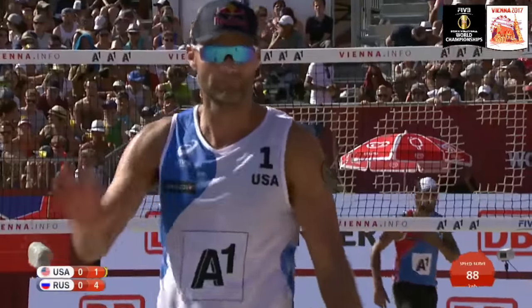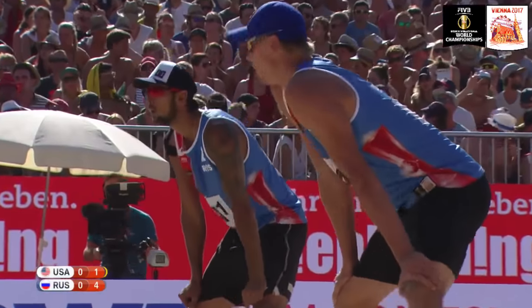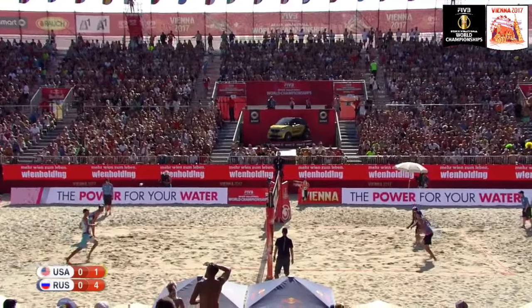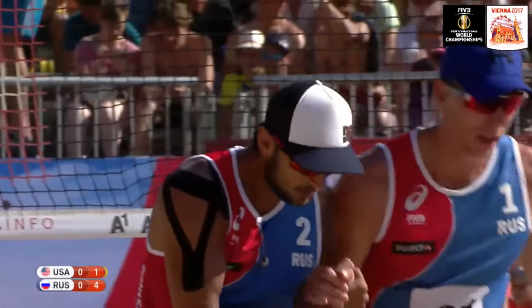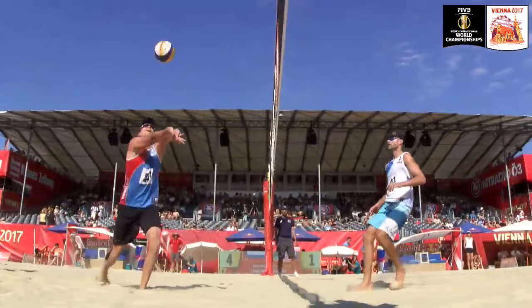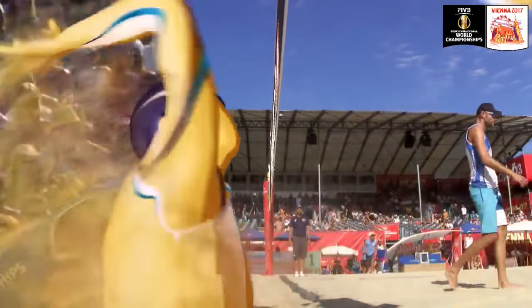And finally a point for the Americans — a 4-0 start for Russia, really a fantastic start. The United States now need to score some points of their own to even things up. Dollhauser serving — Krasilnikov, again very fast. Float serve from Dollhauser at 58 kilometers per hour, but Krasilnikov can do no wrong at the moment, incredibly dynamic and efficient with his movements and shots.